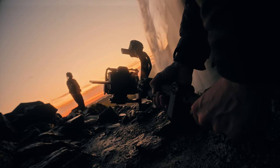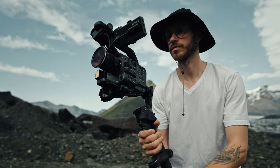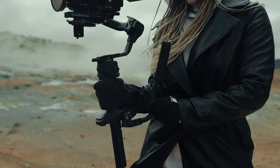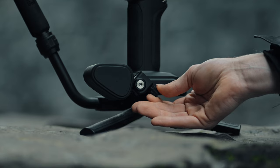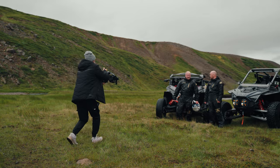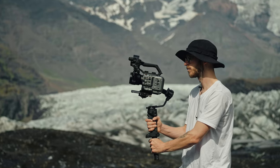The Zhiyun Crane 4 provides the best of all worlds: portability, power, and versatility. Its sling handle allows you to capture buttery smooth shots even at ground level. You can twist the sling handle sideways for a better grip and benefit from the adjustable wrist support, saving you from any back or wrist pain during long shooting days. This gives you multiple options for operating your gimbal, whether you're shooting with mirrorless or cinema cameras.